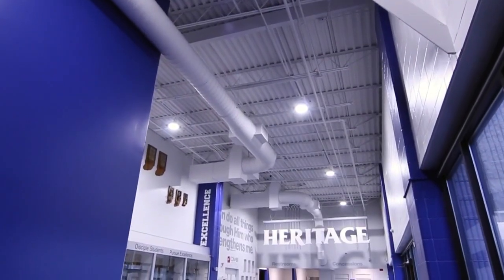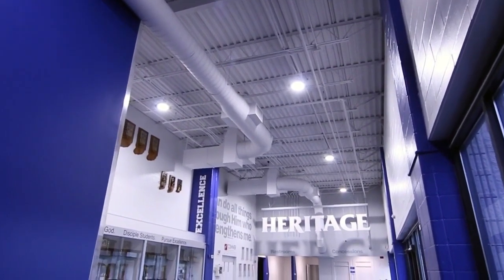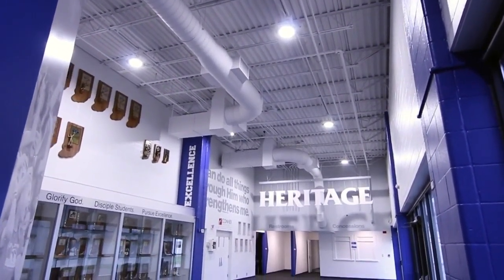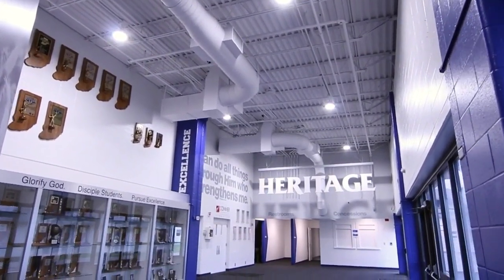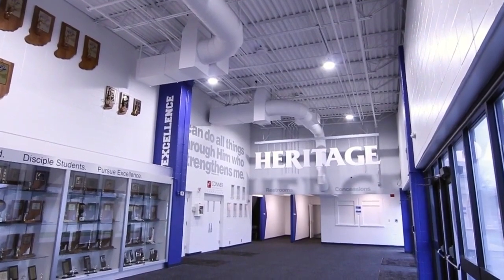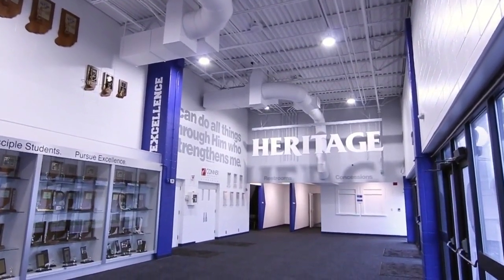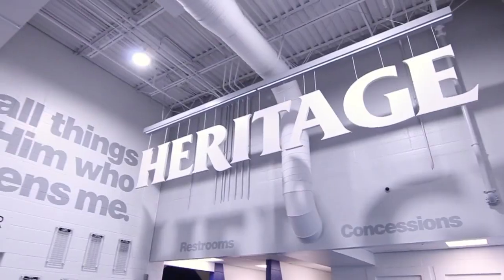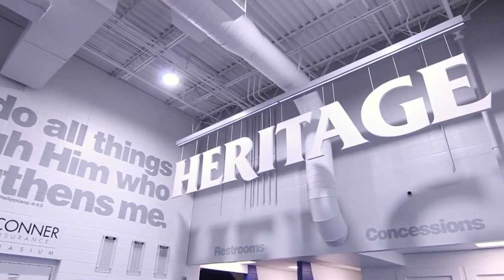Our last stop will be our athletics department. We love that we can offer big school opportunities in a small school atmosphere, allowing us to compete with some of the best athletes and teams in the state. We have 19 sports for our high schoolers to choose from. Our emphasis is on sportsmanship, outreach and discipleship, and that starts with our coaches.